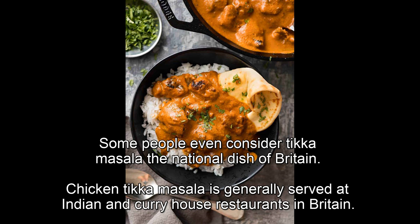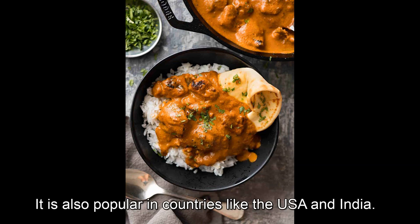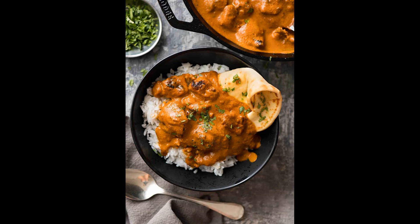Some people even consider tikka masala the national dish of Britain. Chicken tikka masala is generally served at Indian and curry house restaurants in Britain. It is also popular in countries like the USA and India.